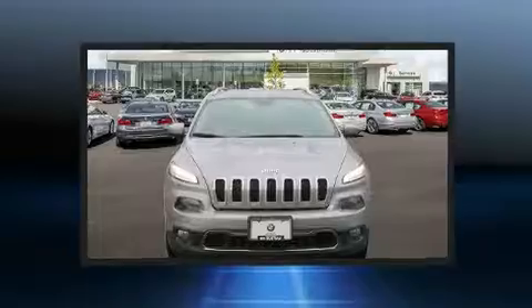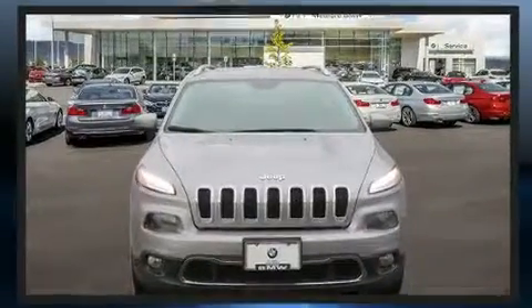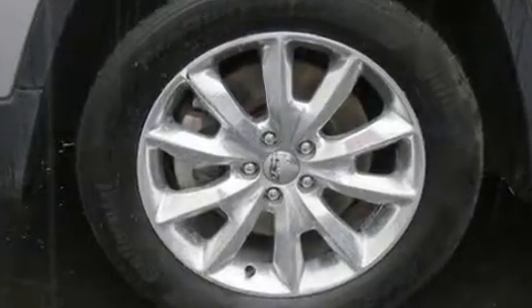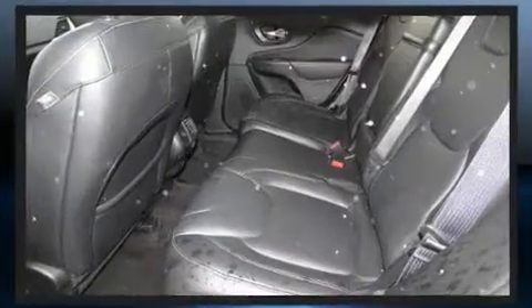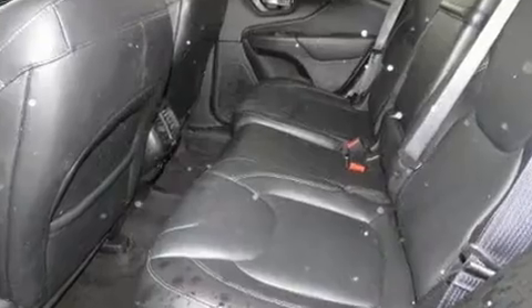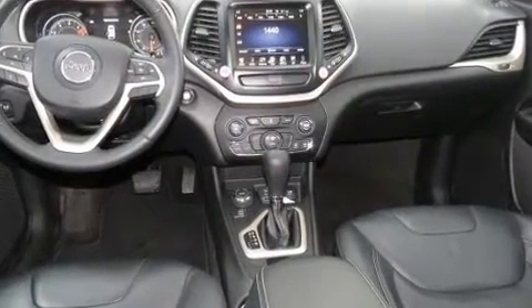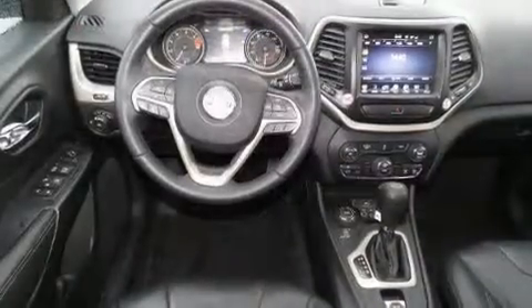All of the premium features expected of a Jeep are offered, including front and rear reading lights, heated seats, a roof rack, and power windows. Features such as automatic climate control and leather upholstery prove that economical transportation does not need to be sparsely equipped.